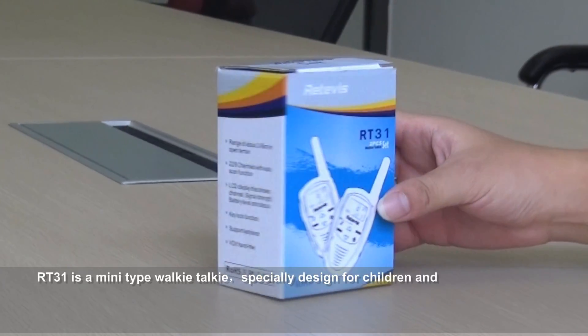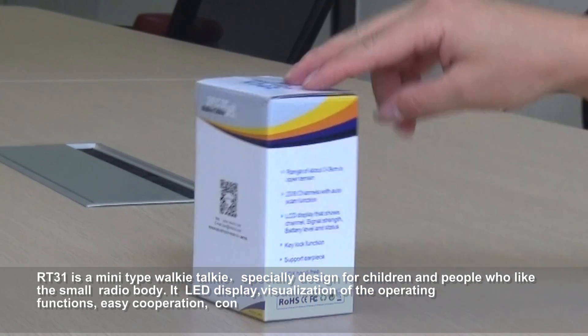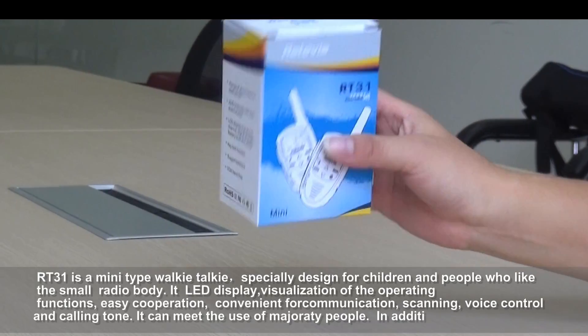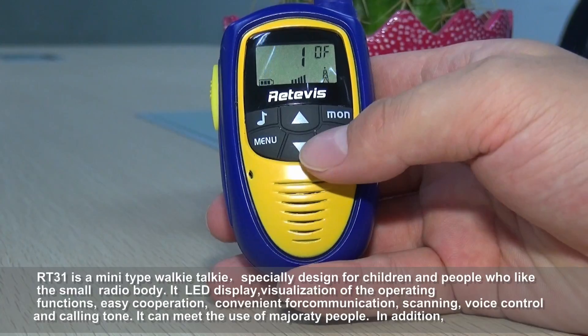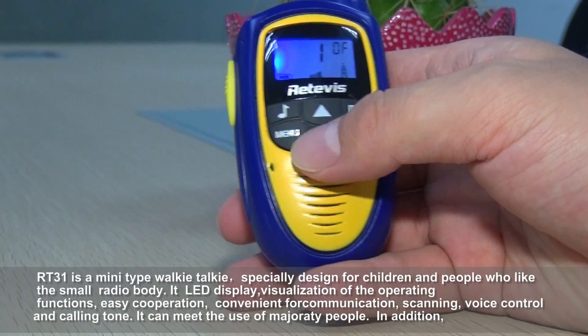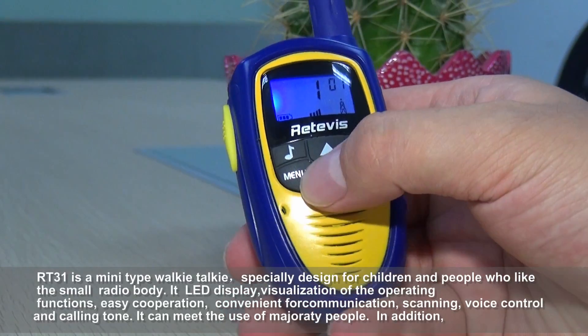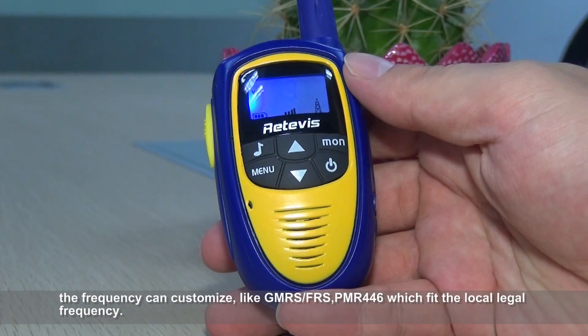RT3-1 is a mini-type walkie-talkie, specially designed for children and people who like the small radio body. It has an LED display and visualization of the operating functions. It is convenient for communication, scanning, voice control, and calling tone. It can meet the needs of the majority of people. In addition, the frequency can be customized to fit the local legal frequency.